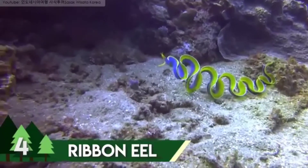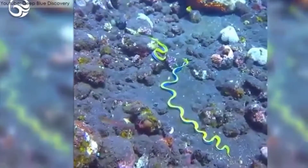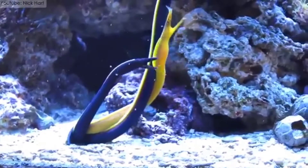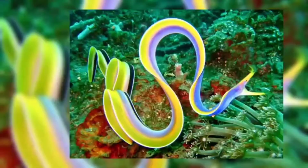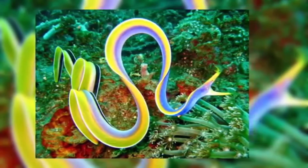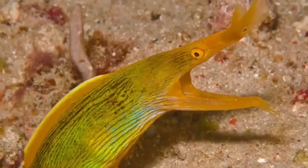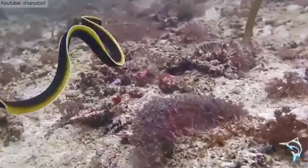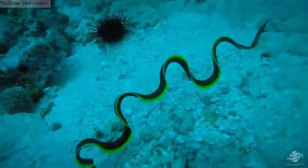Number 4 is the Ribbon Eel, also known as the Leaf-Nosed Moray Eel — the only species in the Rhinomuraena genus. They are widely spread near the reefs of the Indo-Pacific Ocean and are mostly found in Indonesian waters. They have distinctly expanded nostrils with a widely open jaw. The adults of the species are blue-colored with yellow dorsal fins, whereas in females the blue is replaced by green. The juveniles are black-colored with similar-looking dorsal fins. They are around 25 to 37 inches in length and have a normal lifespan of 20 years.